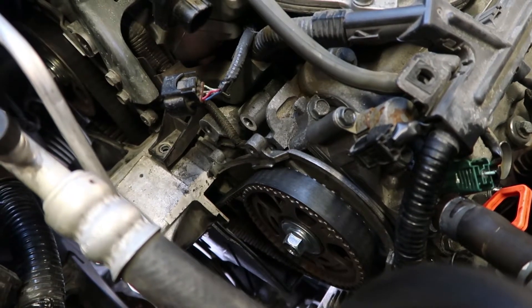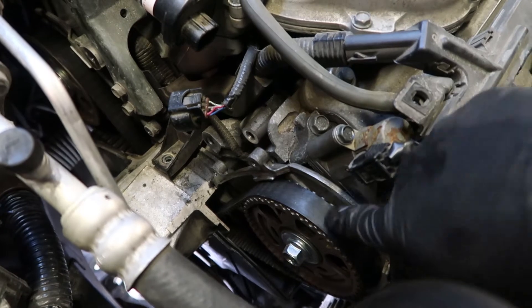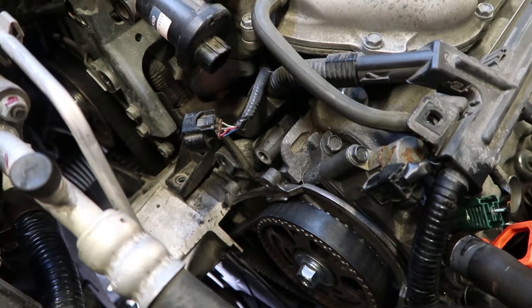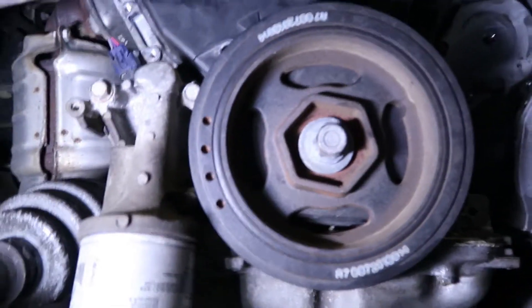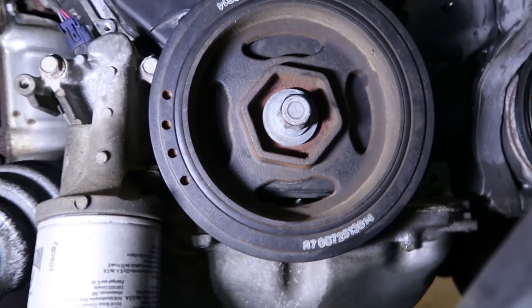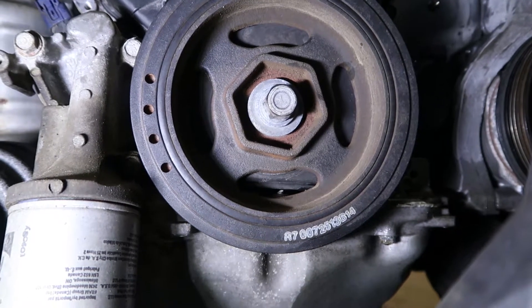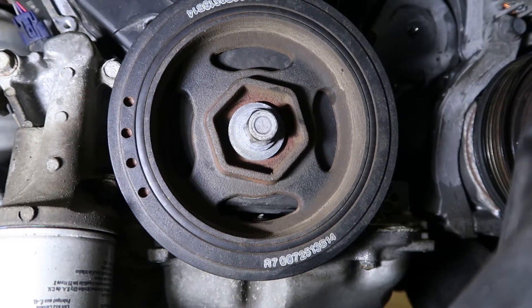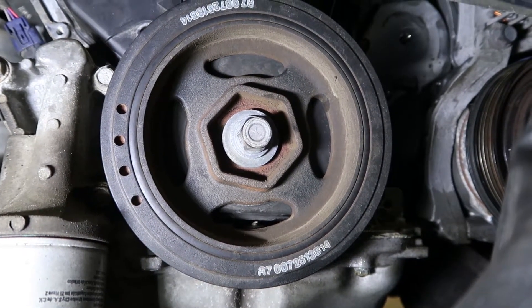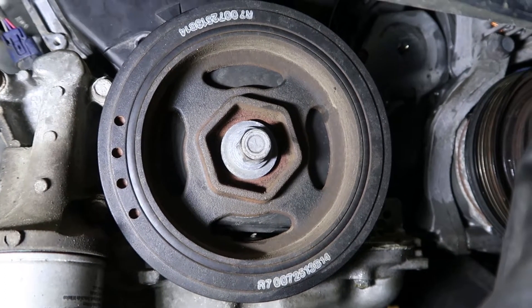I've got everything taken off the top. I have the covers off so you can see the belt right here, and the spark plugs are out. On these, there's supposed to be a special tool to hold the balancer while you take the bolt off. We don't have that and this bolt is frozen — it doesn't want to come loose. So all we usually do is take a torch to it, heat it up, and loosen it. Just wanted to show you guys that before I go ahead and do it.